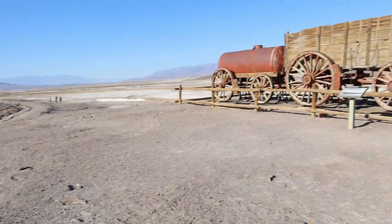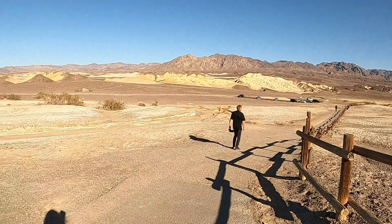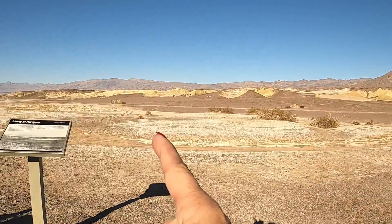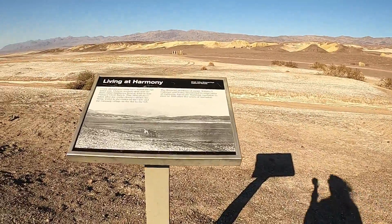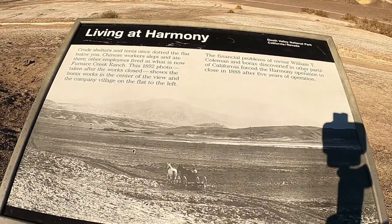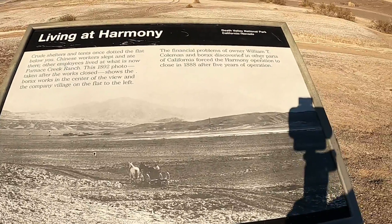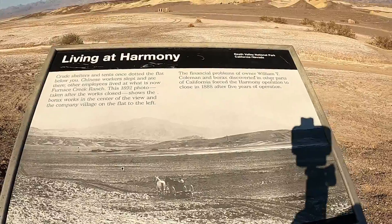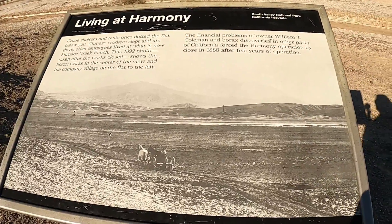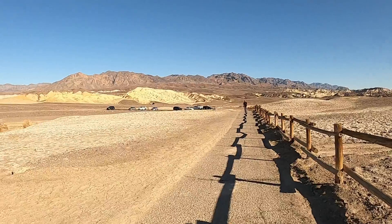They didn't operate it during the summer — well, that's because it's so hot. In 1913, the temperature hit 134 degrees Fahrenheit, or 56 degrees Celsius. Crude shelters and tents once dotted the area. The Chinese slept and worked right there while the other employees lived in Furnace Creek Ranch down the road. The financial problems of William T. Coleman and borax discovered in other parts of California caused the operation to shut down in 1888 after five years of operation.